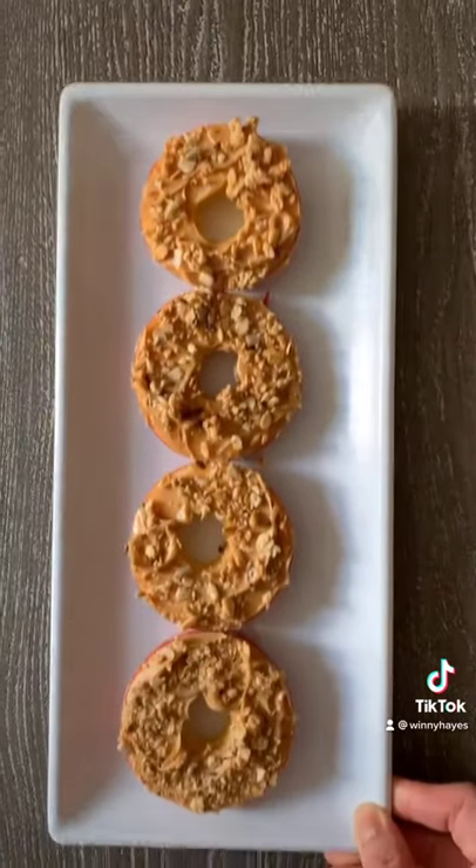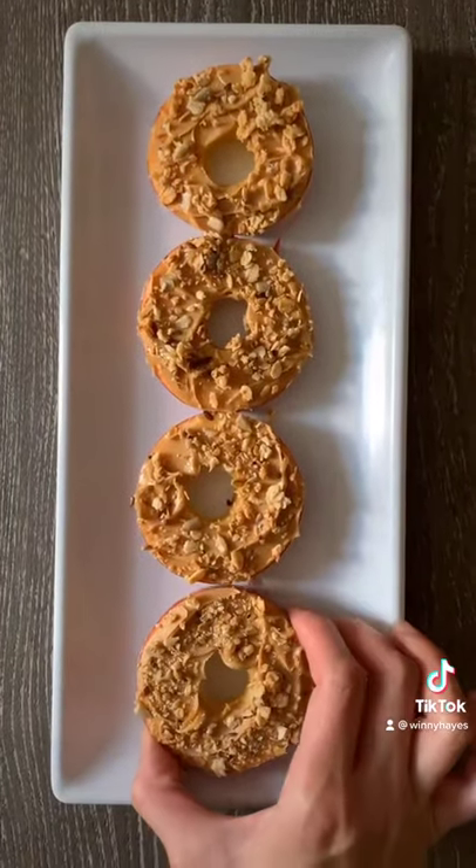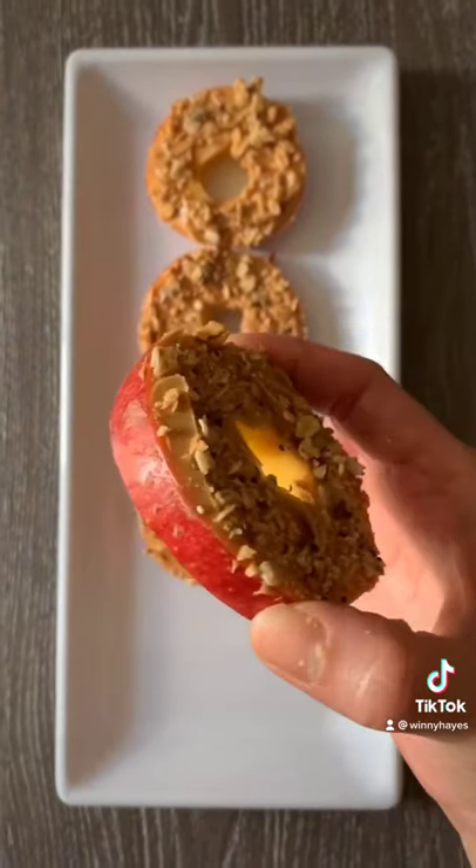For snacks, they had apple donut. It's just basically sliced apple with peanut butter and some granola.